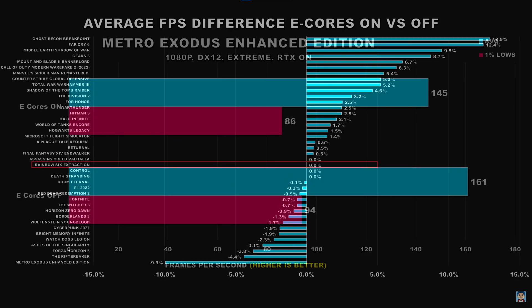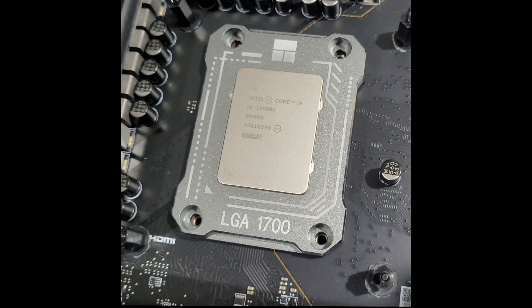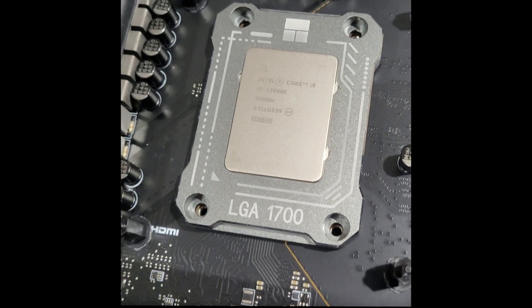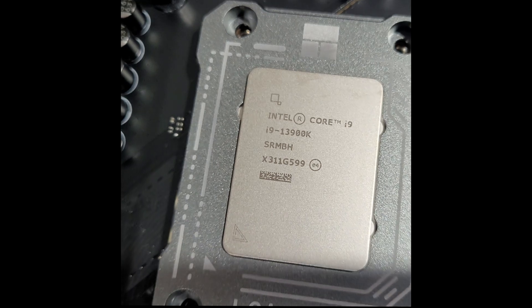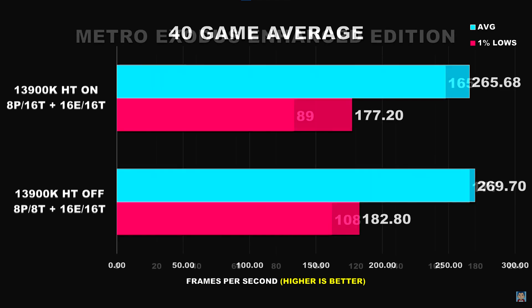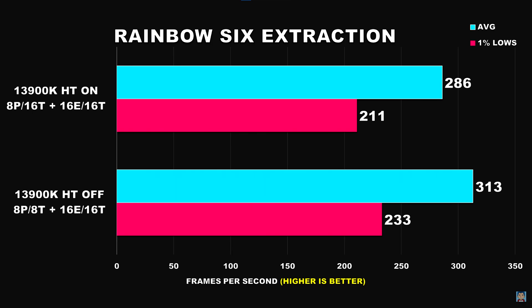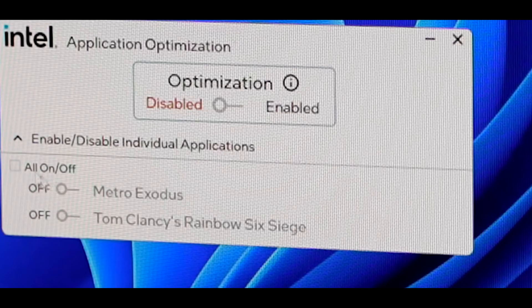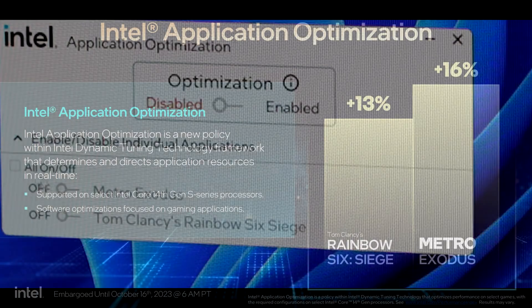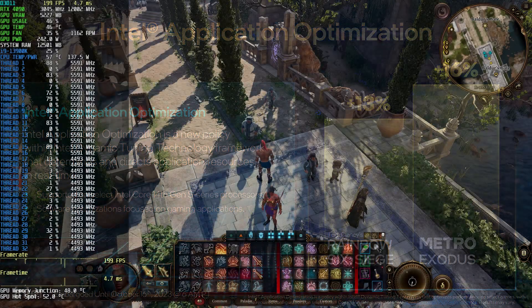I never tested Rainbow Six Siege for that video, but I did test Rainbow Six Extraction and found that performance differences between the two configurations was negligible. Then just last month I made a video using my 13900K and benchmarked 40 games again to see if disabling hyper-threading with E cores still enabled would improve or hurt gaming performance. I found that most games did actually benefit from having hyper-threading disabled, though the margins for the vast majority weren't anything huge. However, once again Metro Exodus was an exception, showing a noteworthy performance improvement with hyper-threading disabled. Rainbow Six Extraction also showed a pretty noteworthy bump with hyper-threading off. These titles clearly benefit from having APO intervene and manage thread scheduling to ensure the game runs on just the P cores, ignoring the E cores and hyper-threading.